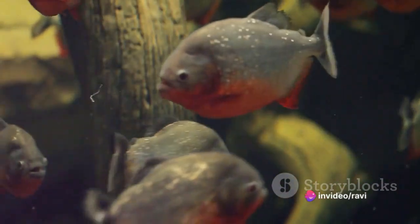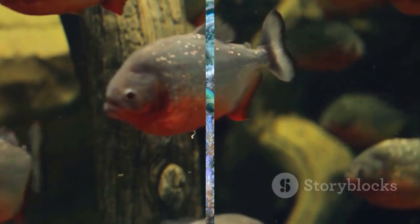These teeth are not for tearing flesh but for crushing and grinding plant matter, a trait that sets the Pacu fish apart from its carnivorous cousin, the piranha.